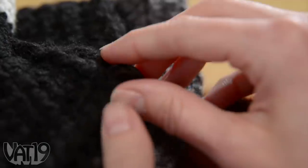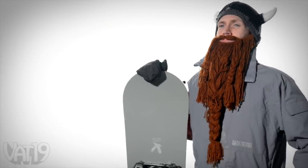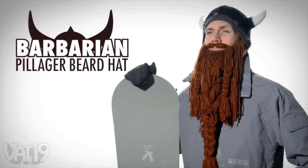Put on the Barbarian Pillager Beard Hat and unleash your inner Viking! The horned helm and 20-inch braided beard are made from scratch-free acrylic yarn. The adjustable beard and one-size-fits-most design can turn anyone into a modern marauder. Feel cool, stay warm — buy the Barbarian Pillager Beard Hat now at vat19.com.